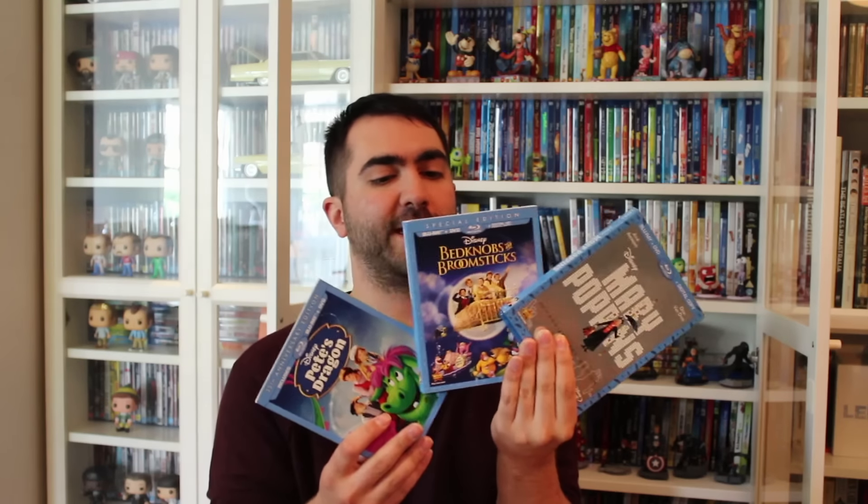Well that's the main bulk of the collection. I'm just going to show you a couple of other random little bits and pieces here as well. Mary Poppins, Bedknobs and Broomsticks, and Pete's Dragon — these three are live action films but they have a little bit of animation in them, so it's worthy to point out. I'll talk about them more in the live action video.